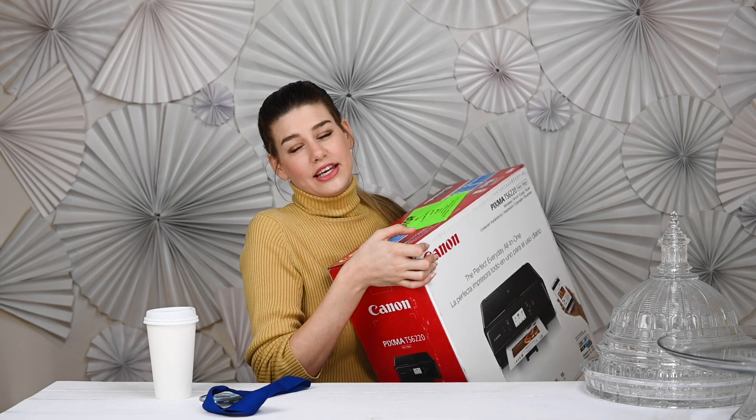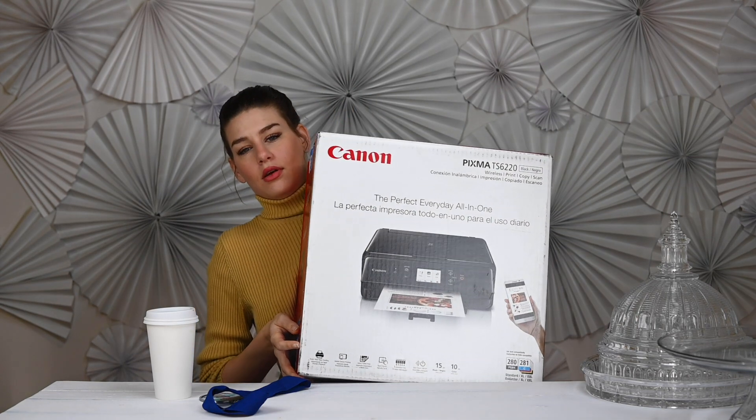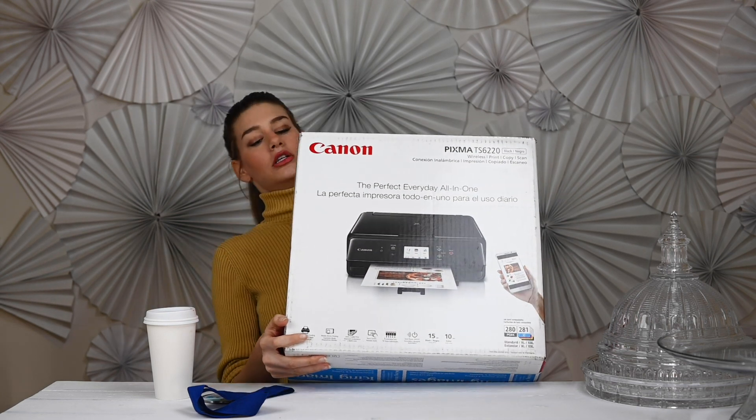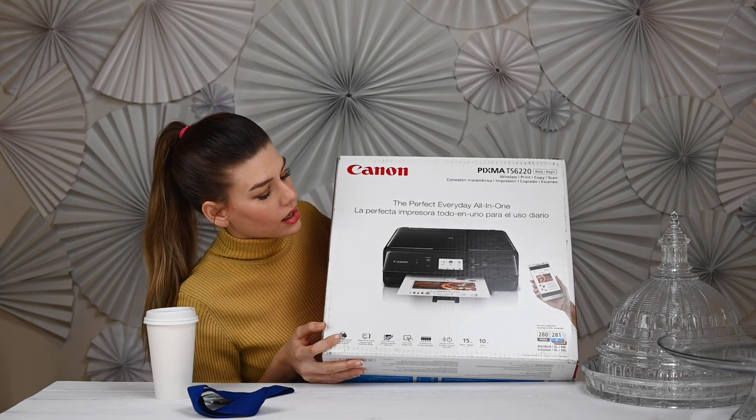I also won first place for the FIPGC qualifying competition. For that, I still have to compete again later to be able to represent the U.S. at the world cake championship. So wish me luck on that. I got this Canon printer from Icing Images.